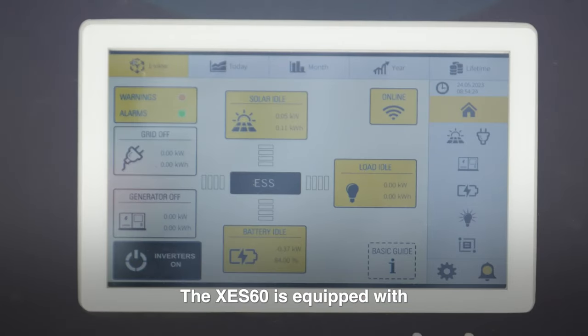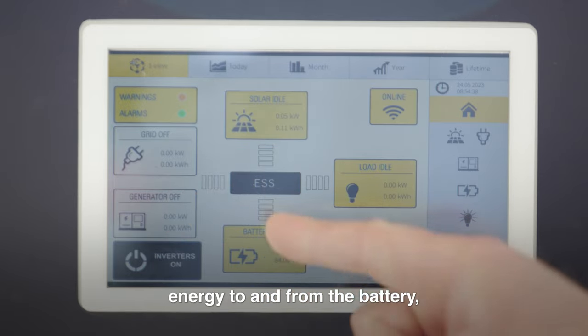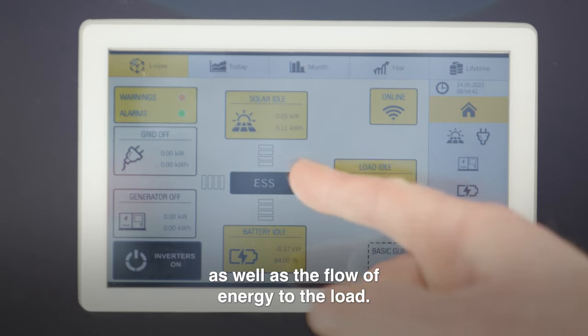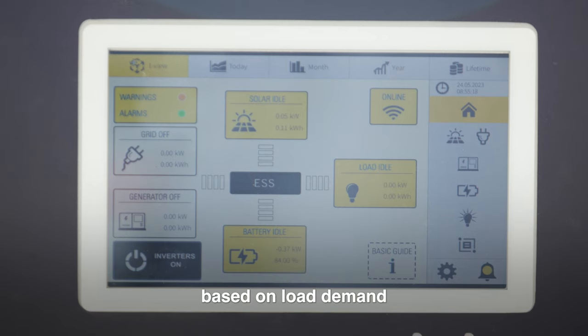The XCS60 is equipped with a 7-inch colour touch screen energy control module. From the home screen, the controller displays energy from solar, grid, and generator inputs, energy to and from the battery, as well as the flow of energy to the load. The controller can be configured to automatically start the generator set based on peak demand at specific times of the day.